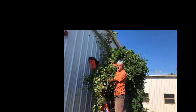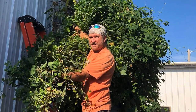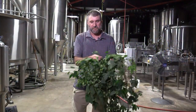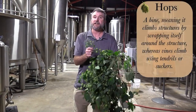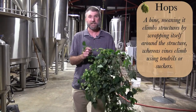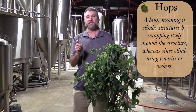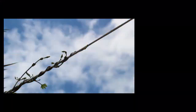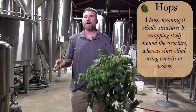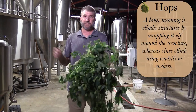The hops plant grows really, really tall — they're one of the fastest growing plants in the world. People say the only thing that grows faster is bamboo. They're a bine — B-I-N-E — not a vine — V-I-N-E. The difference is a bine climbs structures by having a sturdy stalk and twirling around it as it grows, whereas a vine grows by attaching to things through its suckers and tendrils.